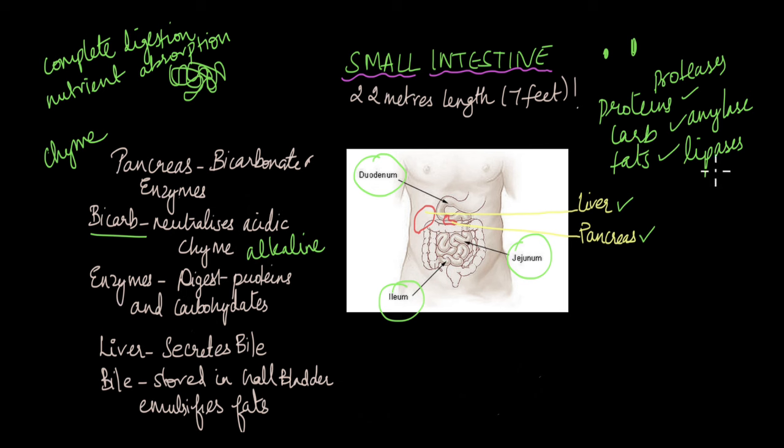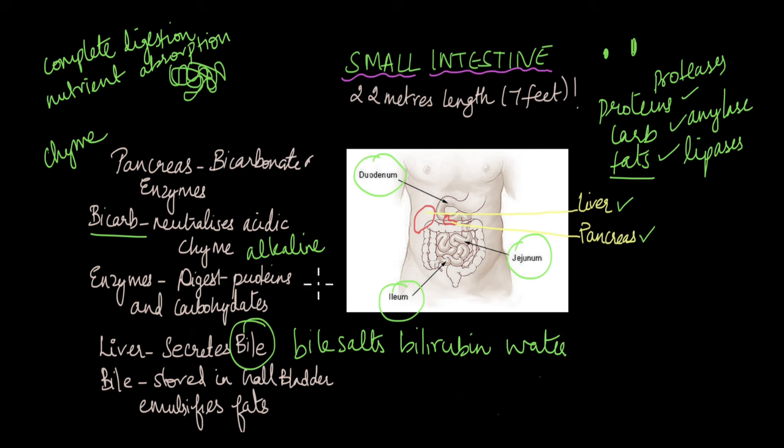For fats, even in an alkaline environment, lipases cannot directly digest fats. For fat digestion to happen, the fat has to be emulsified, and emulsification is carried out by bile. Bile is a substance secreted by the liver, made up of bile salts, bilirubin, and water. Even though it is the liver that secretes bile, it is stored in the gallbladder, and whenever needed the gallbladder releases bile into the duodenum.